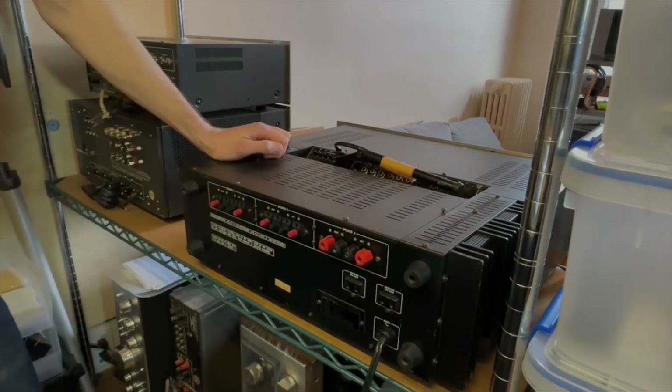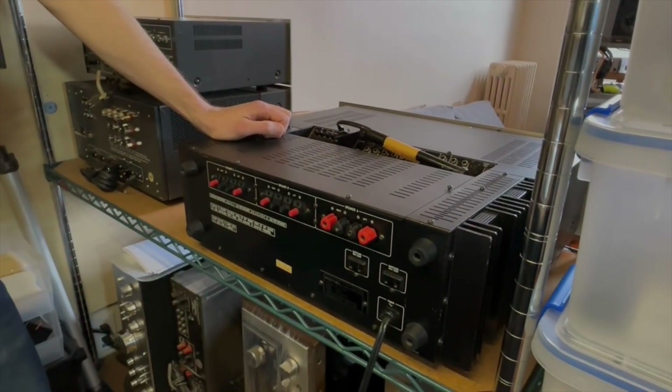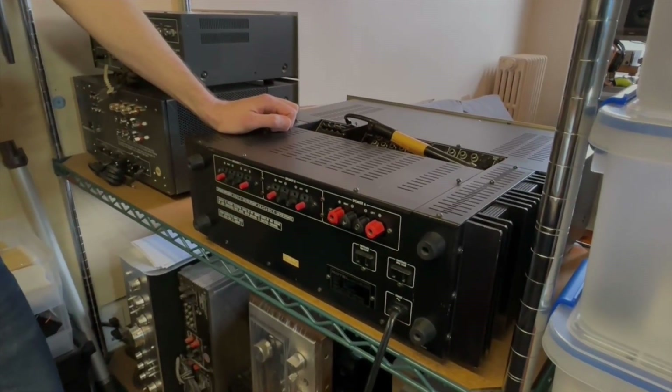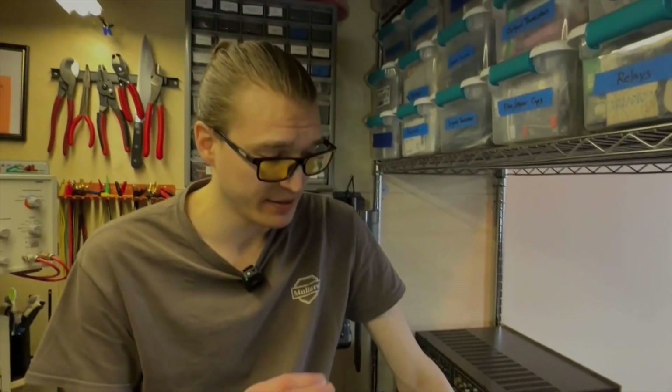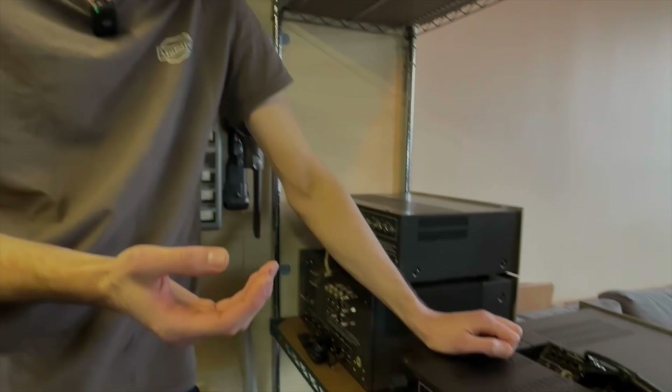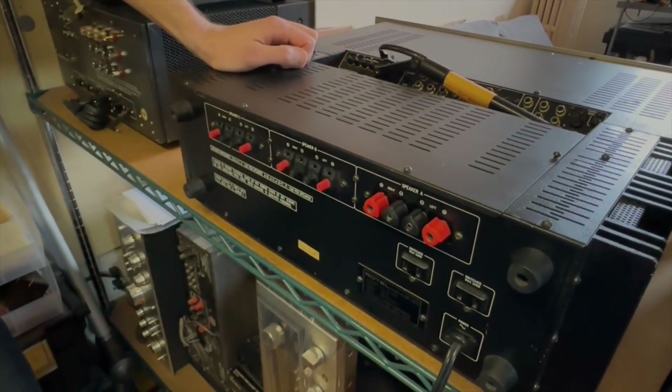Customers will ask if I can upgrade to a five-way binding post, but I usually don't want to negatively affect the value of the unit. What I've come up with is using a pin connector and making an adapter cable — something that slides in nicely to a vintage connector like this, but then comes out to a banana or five-way style binding post so they can use a banana cable.